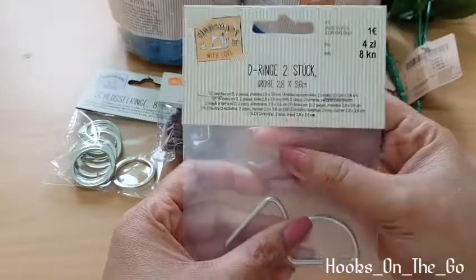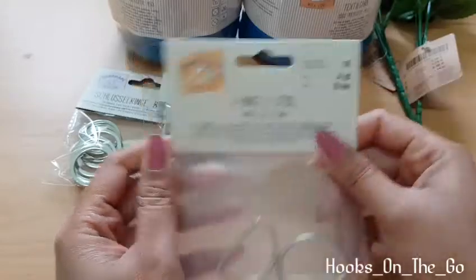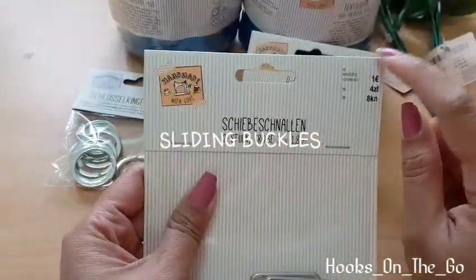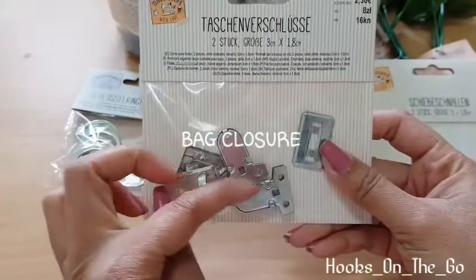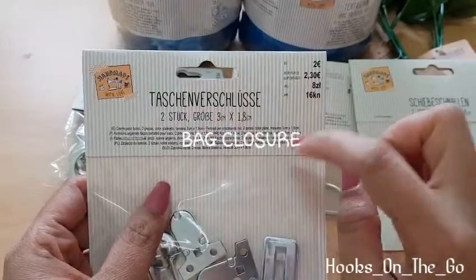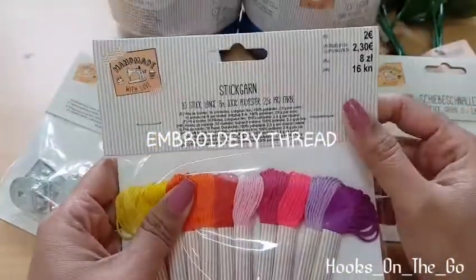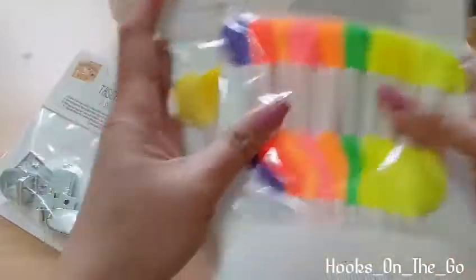D-rings: two pieces per pack for one euro. Here is also for the bag — two pieces in every pack for one euro. Also for the bag, the closing and opening hardware: two pieces in every pack, cost two euro. And embroidery thread for two euro per pack, so I got two.